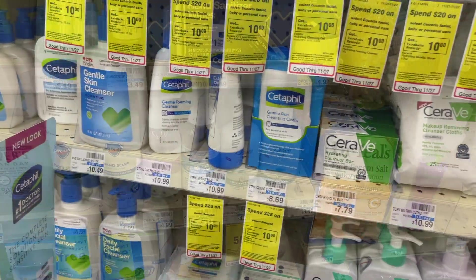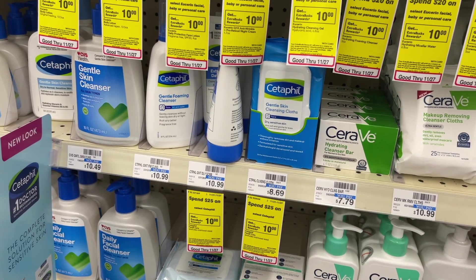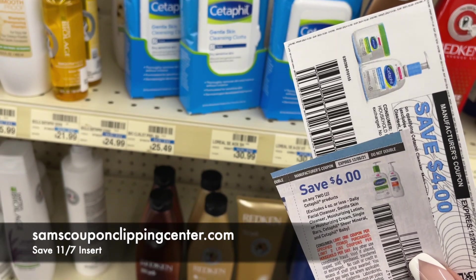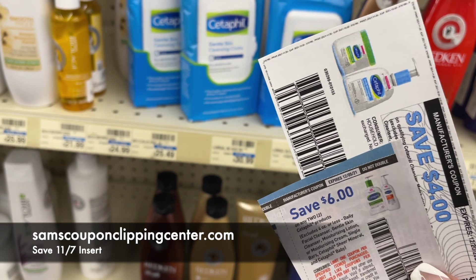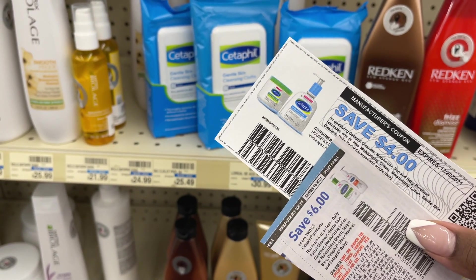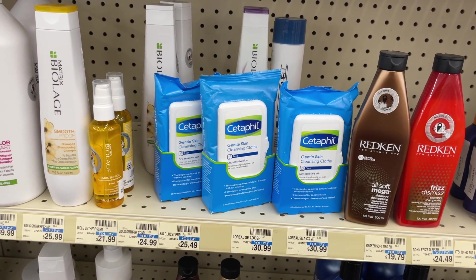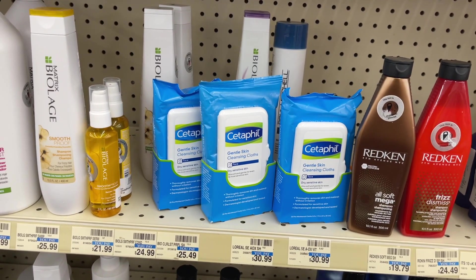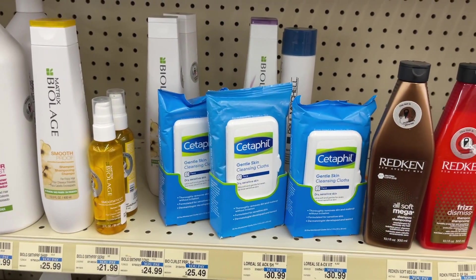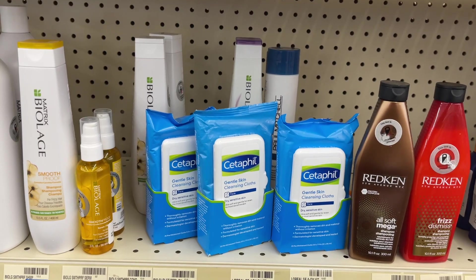The next deal is the Cetaphil — this is a spend-$25-get-$10 deal. We're going to pick up three of these gentle skin cleansing cloths. Three of these total $25.77. We have $6 manufacturer coupons from inserts, also $2 manufacturer coupons from inserts, or $4 printable coupons if you're signed up for Cetaphil emails. Using two coupons takes off $10 bringing you down to $15.77. Submit to Ibotta for $1.50 cash back dropping to $14.27, and we're also getting back a $10 ExtraBuck — making it just $4.27 for all three. These also track for beauty, so after beauty tracking they're actually $1.77 for all three.